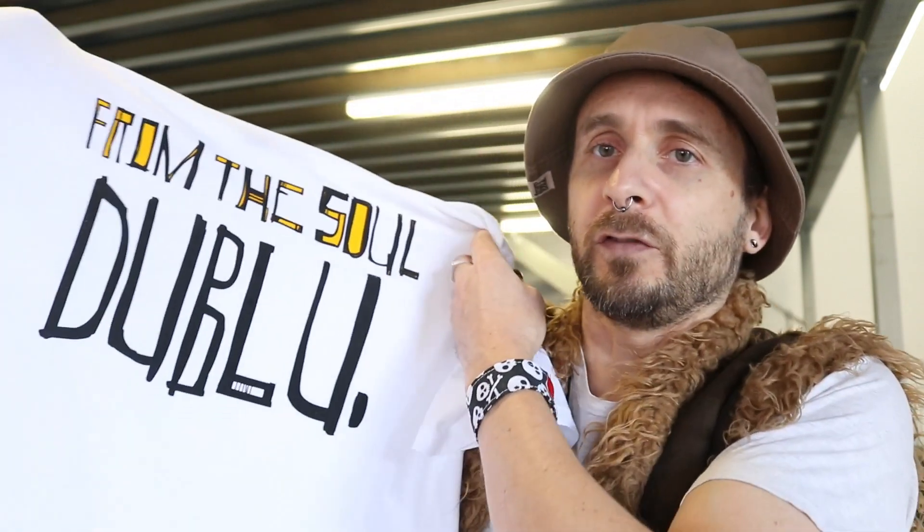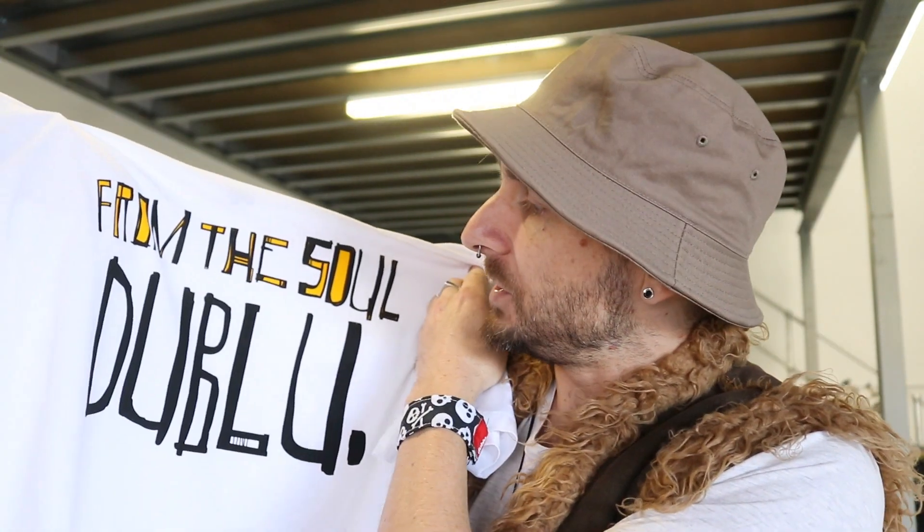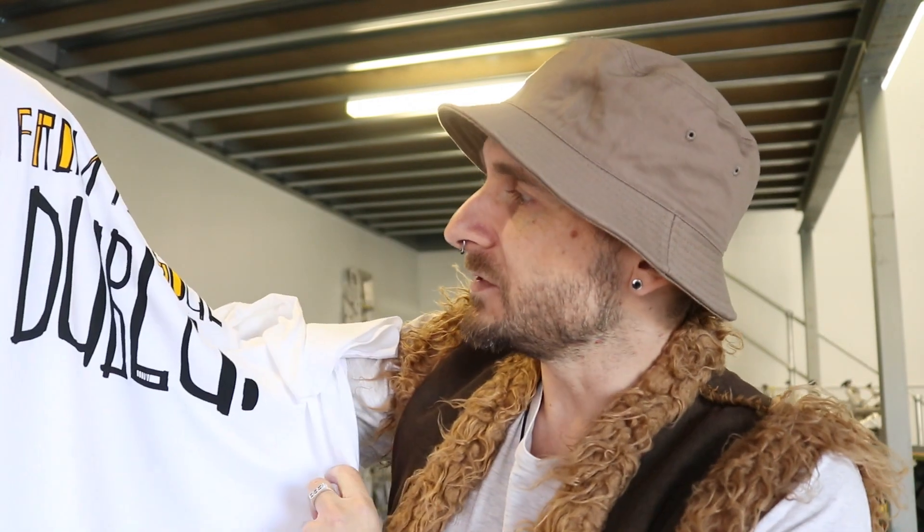Over the years it's kind of developed into what it is now, and I've started to save all the different letters I've drawn and put them into a bit of a library, so I can just pick and choose which letters I use for different things. For this I just chose the favorite ones that fitted the t-shirt design, and sometimes if something's not working I'll completely redraw a new letter and add it to the library, so it's ever-building. It's really fun — I enjoy doing it.